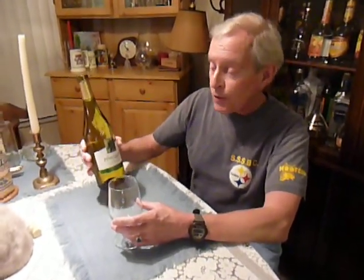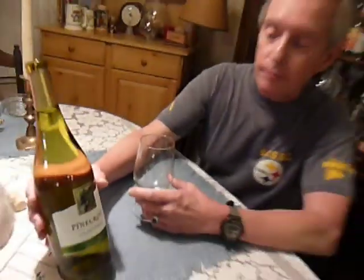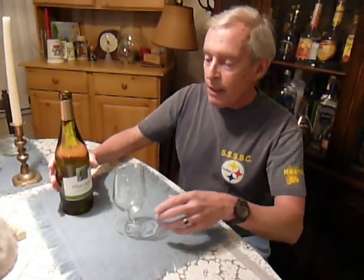I'm ready for my close-up, Mr. DeMille. Today on 52WinesAYear.com — excuse me, my producer is reminding me. We have two wines. First of all, I'll try this. It's a Pinecroft Chardonnay. We just got it into the store, so I know nothing about it. This is going to be a first for just about everyone.